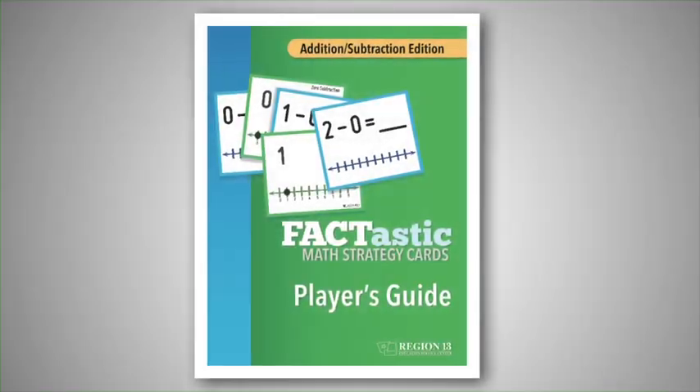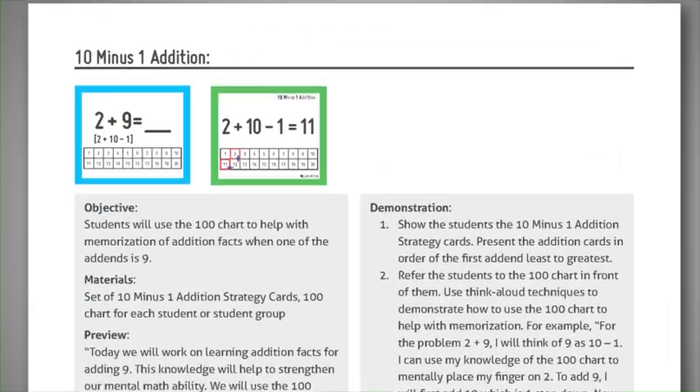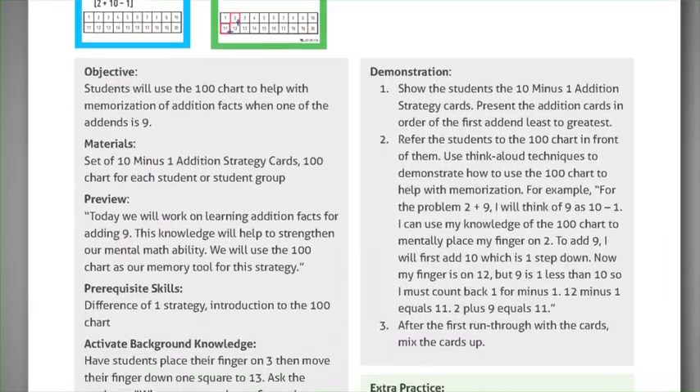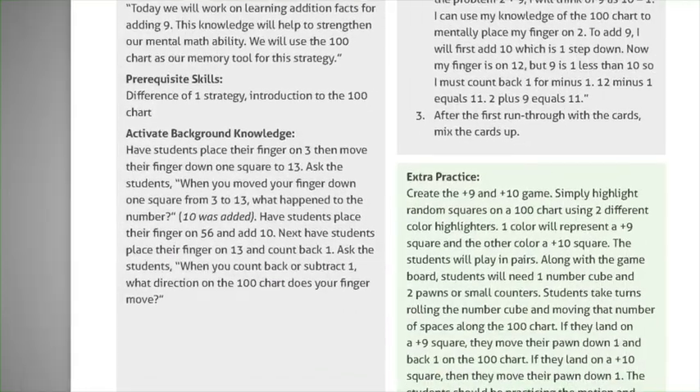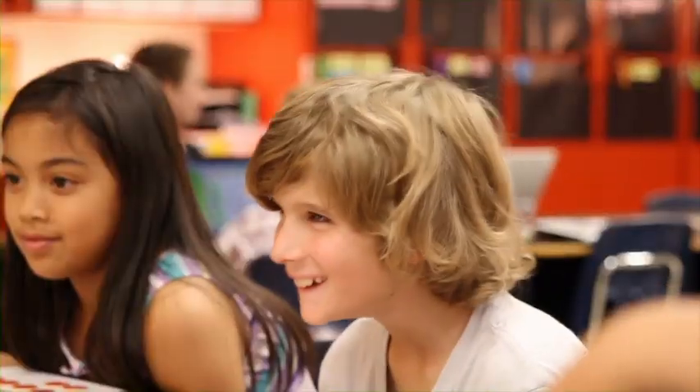How would I even get started with teaching the strategies? Well, the cards come with instructions for each strategy. They include the use of manipulatives and a demonstration of the visual cues on the card. It even includes think-aloud techniques to build students' understanding rather than just memorization, and the kids are having a great time using the cards with partners and incentives.